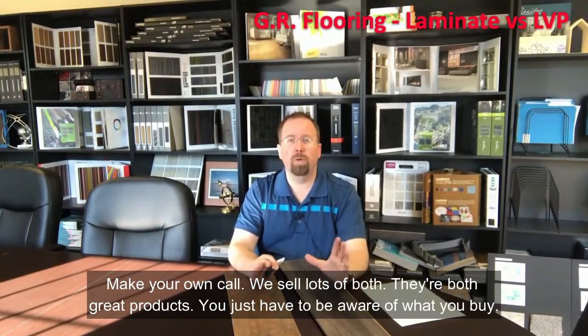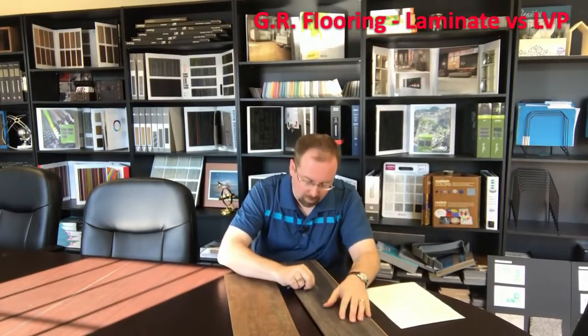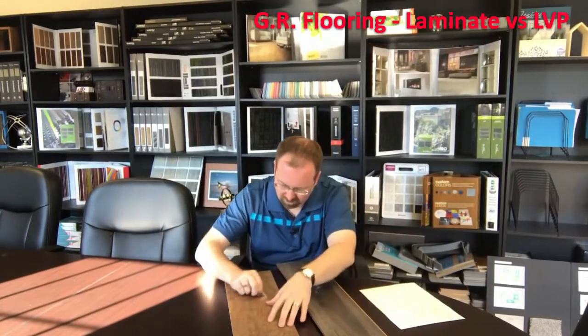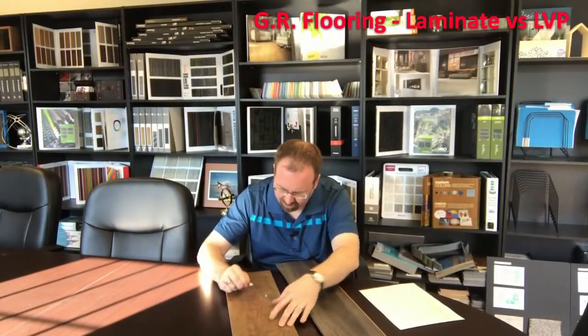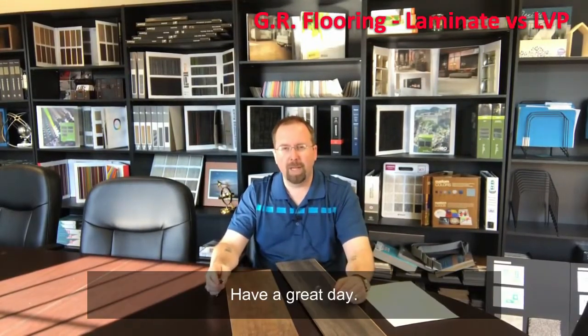We sell lots of both — they're both great products. You just have to be aware of what you're buying. We'll do a close up so you can take a look at that. Have a great day.